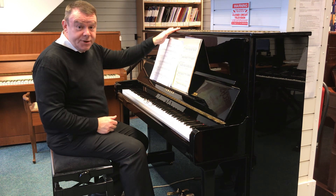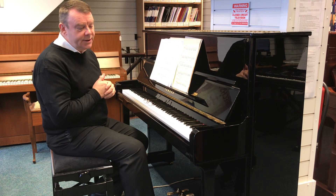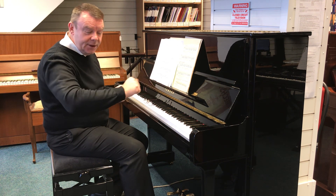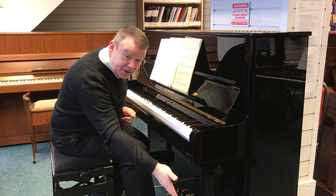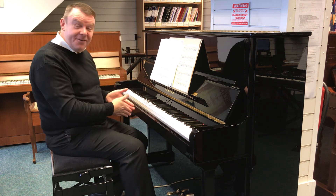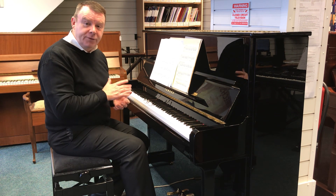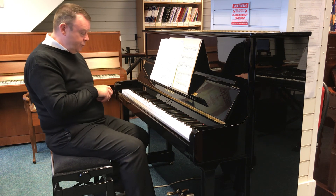This P121 stands at 121 centimetres high by 152 across and 60 centimetres deep. It's in a traditional cabinet with the front leg, and of course has the ever popular middle practice pedal for those quieter evening practice sessions as well.